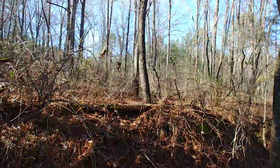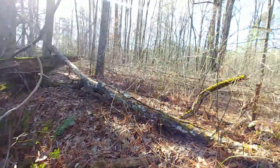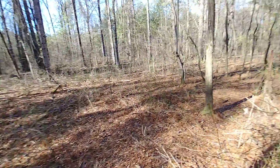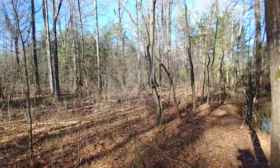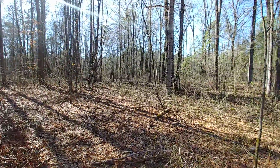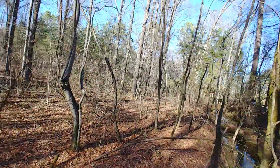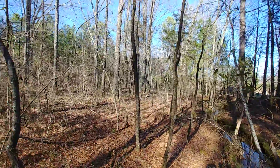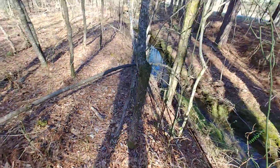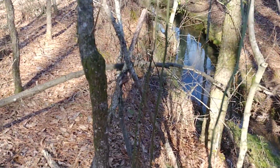You're gonna hear some traffic — I am right by the road, that's the road right there. All right, now here we go. I stepped — just make sure it's not a snake. This is probably somebody's property but I'm gonna look at this.